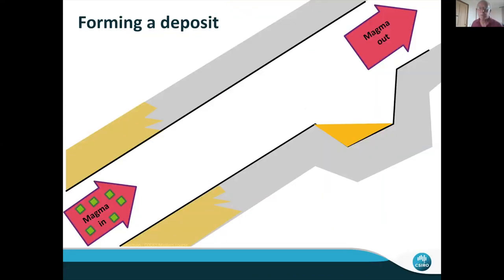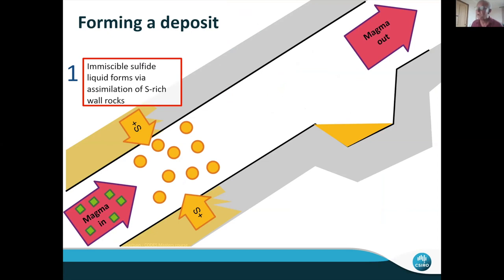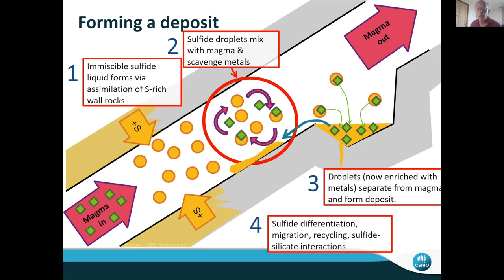Now let's go back to a model for how we think magmatic sulfide deposits form and try to fit this into the diagram. We have magma flowing through a conduit system, interacting with its wall rocks and incorporating sulfur — by various possible mechanisms — to make immiscible sulfide liquid. The sulfide liquid has to interact with the magma and scavenge metals, then somehow be extracted and deposited at some deposition site where the sulfide droplets segregate and accumulate. A fundamental question for exploration is: what sort of length scales are involved? How far away are deposition sites from sulfide incorporation sites? That's really fundamental if you're designing an exploration program around a genetic model.